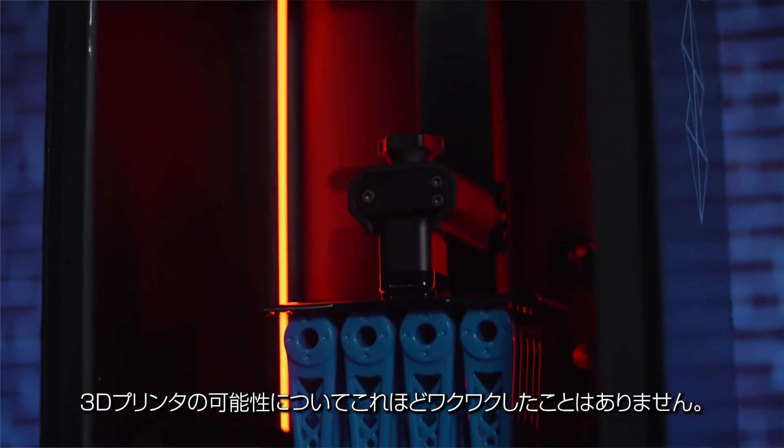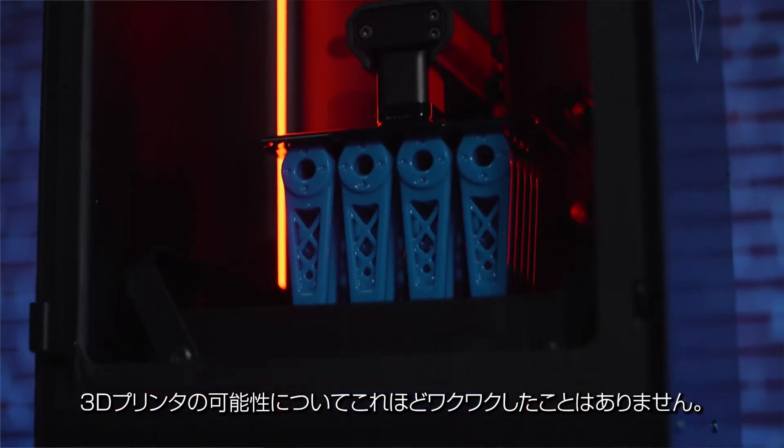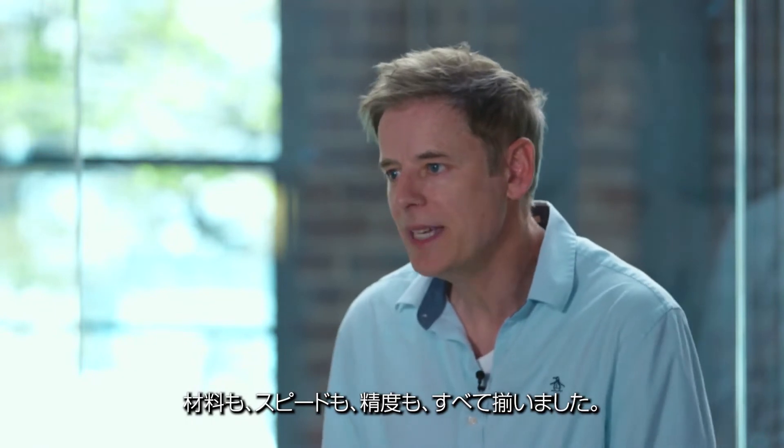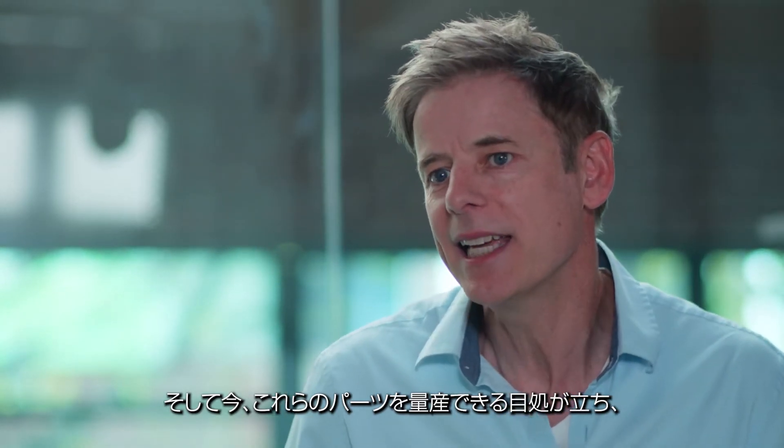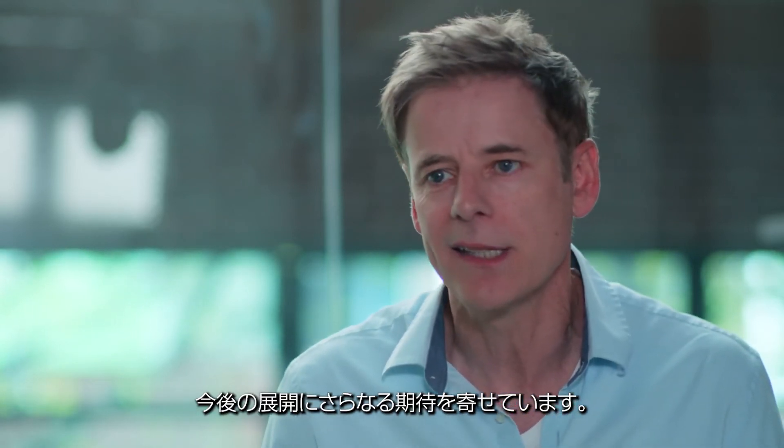I've never been more excited than I am right now about 3D printing. We've got the materials, we've got the speed, we've got the accuracy. Now we're on the cusp of really getting these parts into series production, and it's really exciting.